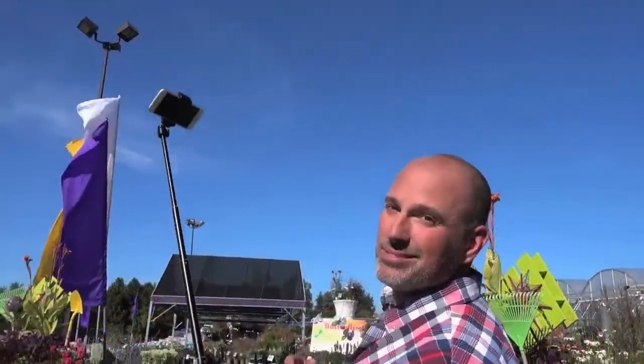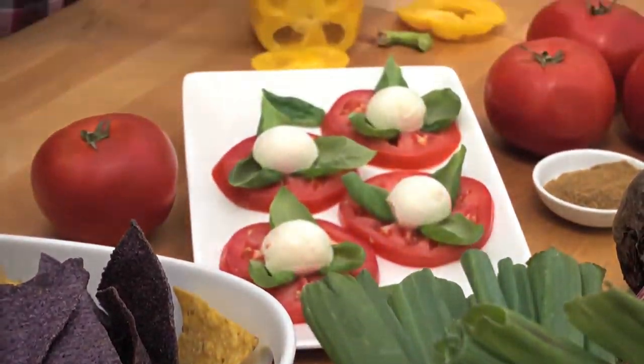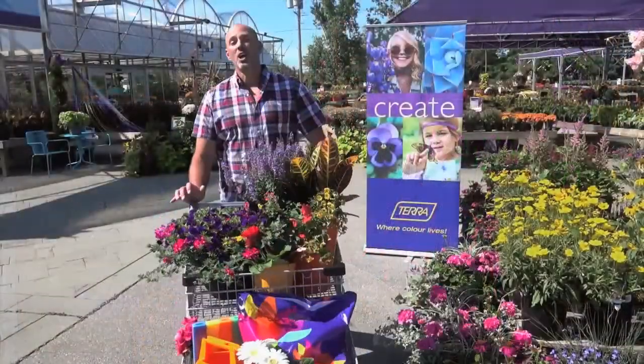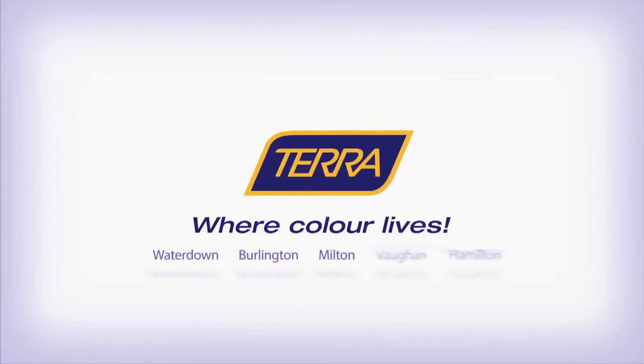Everyone has their favorite spot to shop and I want to show you mine. I'm outdoor lifestyle expert Carson Arthur, and I want to show you why I love Tara. If you're a foodie, follow me — there's nothing better than growing your own cooking straight from the garden. Tara makes my life easier and a little more colorful. Live colorfully at Tara, where color lives.